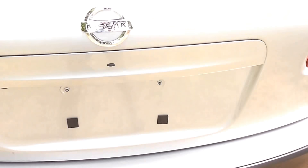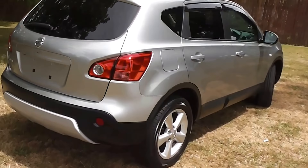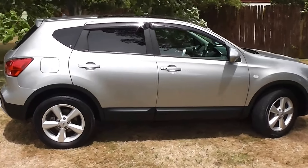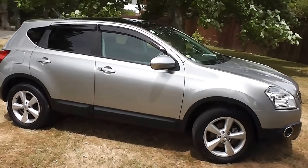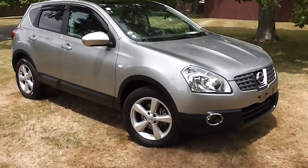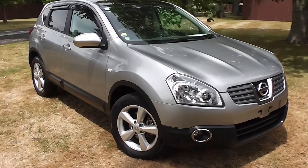So there it is — an immaculate 2007 Nissan Dualis 20G with only 51,000 Ks on the clock. You can finance this Dualis from no deposit, and we have very competitive interest rates available. Please give us a call for an obligation-free finance quote, or go to our website at www.pdm.co.nz where you can do an online finance application.